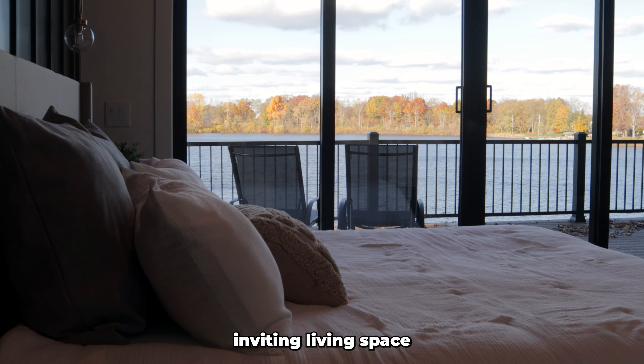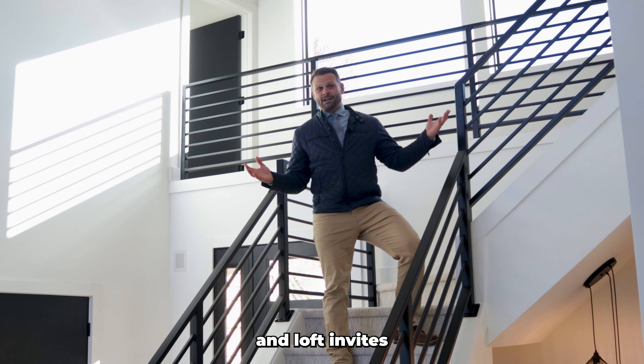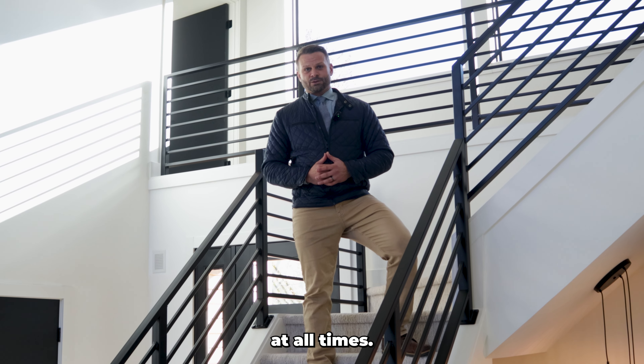With wide open, finely finished, inviting living space and 10-foot ceilings throughout the entire main floor, the soaring great room and loft invites all of the incredible views into both floors at all times.